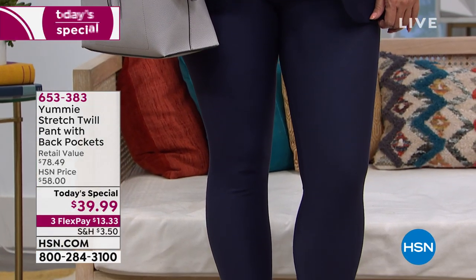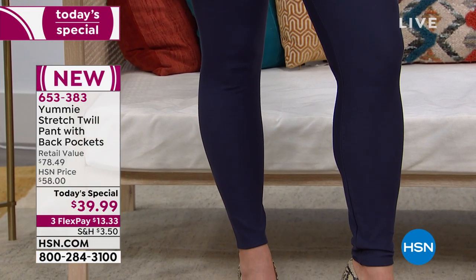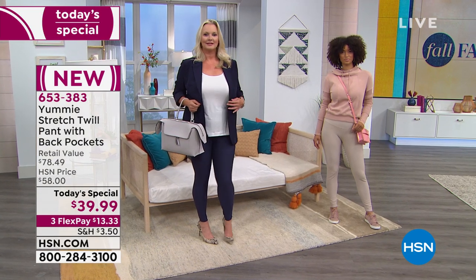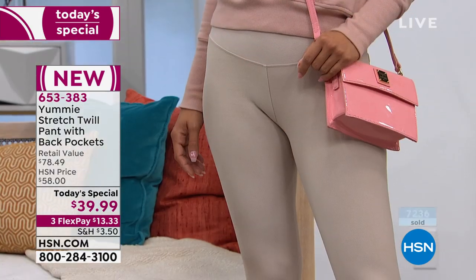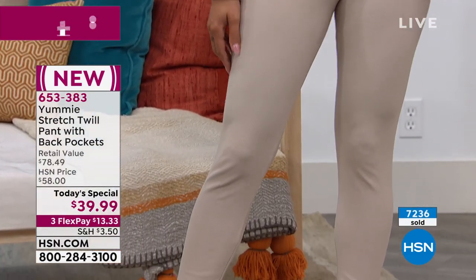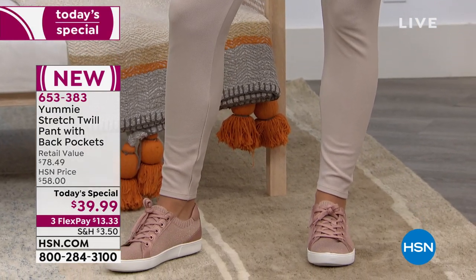This exact yummy pant in retail would be very close to $80. We are so thrilled when we're able to offer a special in our regular HSN prices, which would normally be $58. But today, $39.99 while they last or up until midnight. Thousands have now been spoken for, certainly on the day, especially with the three monthly flex payments.